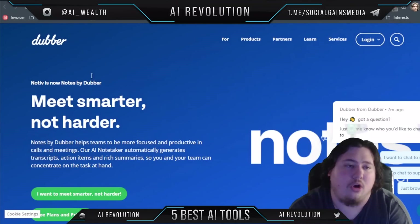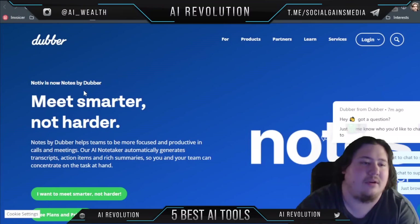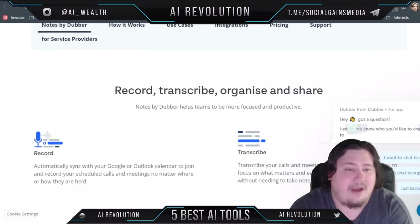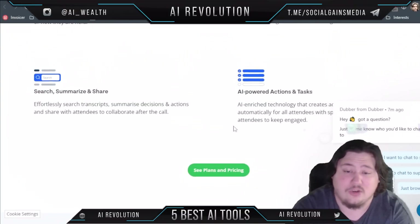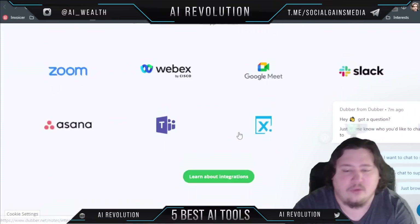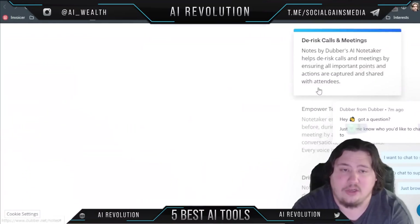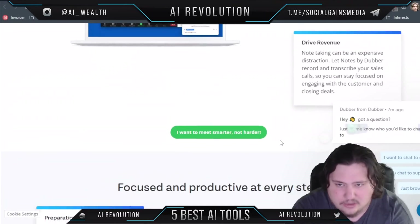The final AI tool is called Dubber — it lets you meet smarter, not harder. Dubber was formerly called Notive and is now Notes by Dubber. It works by recording, transcribing, organizing, and sharing all your content. It offers a record feature, a transcribe feature, AI-powered actions and tasks, and more. It integrates with Zoom, Google Meet, Microsoft Teams, Slack, and even mobile — one really nice thing about Dubber is how many tools it can integrate with. It empowers your teams and drives revenue so you can stay focused on engaging customers and closing deals.